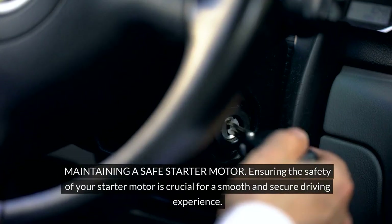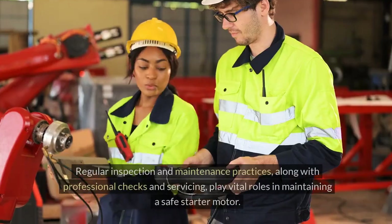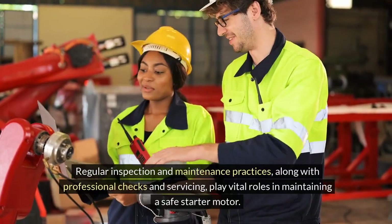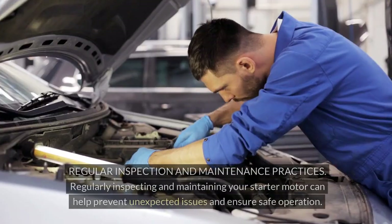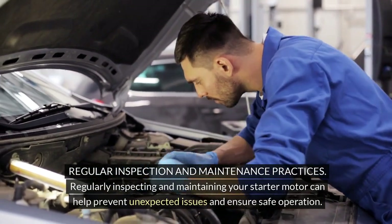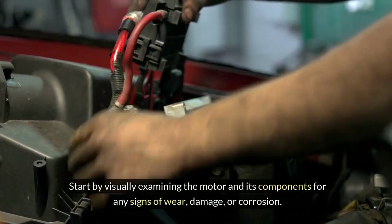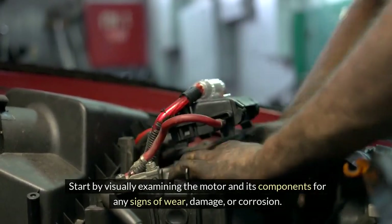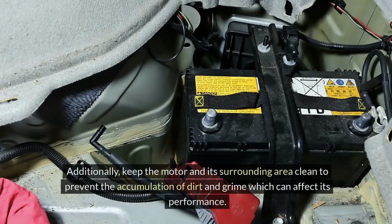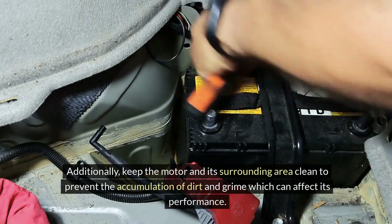Maintaining a safe starter motor: ensuring the safety of your starter motor is crucial for a smooth and secure driving experience. Regular inspection and maintenance practices, along with professional checks and servicing, play vital roles in maintaining a safe starter motor. Regularly inspecting and maintaining your starter motor can help prevent unexpected issues and ensure safe operation. Start by visually examining the motor and its components for any signs of wear, damage, or corrosion. Check the electrical connections to ensure they are secure and free of debris. Additionally, keep the motor and its surrounding area clean to prevent the accumulation of dirt and grime, which can affect its performance.